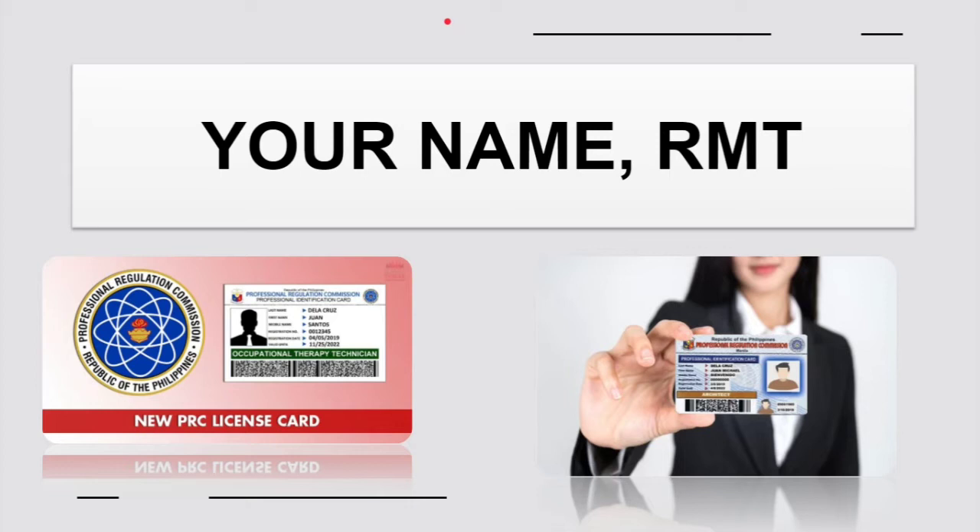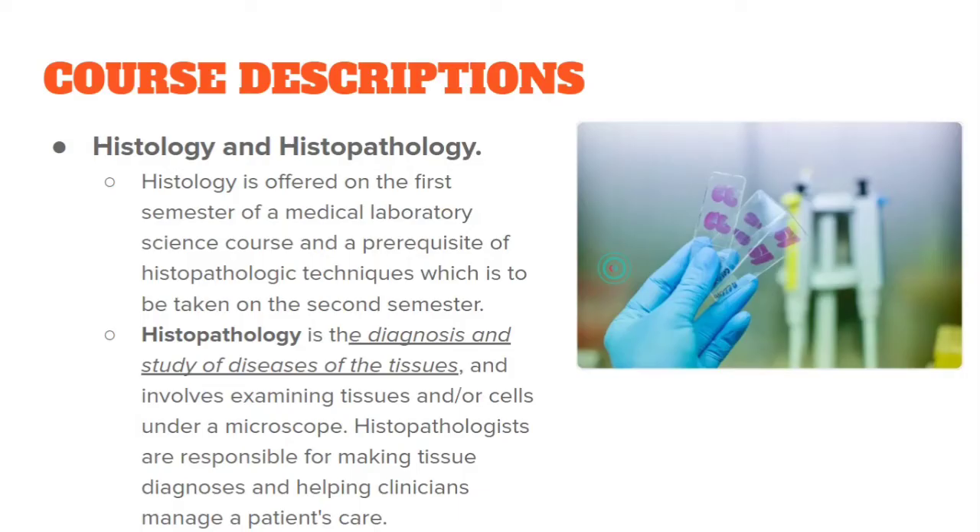Once you pass the board exam, you will have your PRC license. Moving on to course descriptions — here are the basic subjects you will take and what they cover.